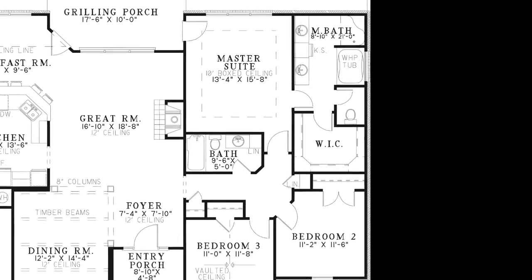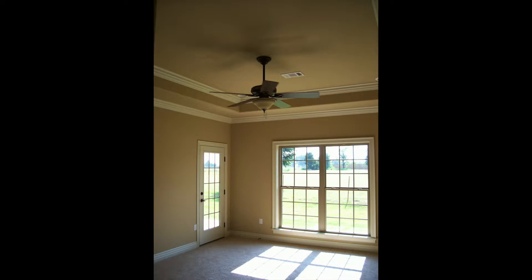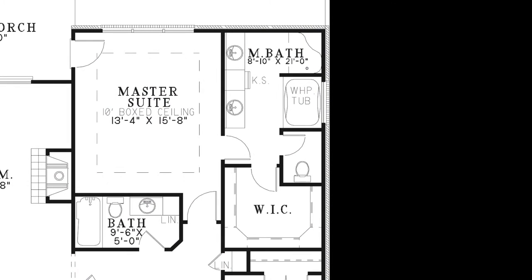The master bedroom has a beautiful 10-foot boxed ceiling and private access to the grilling porch. Step into the master bath and you'll find a shower, whirlpool tub, private toilet room, his and her vanities with knee space, and the entrance to the spacious walk-in closet.